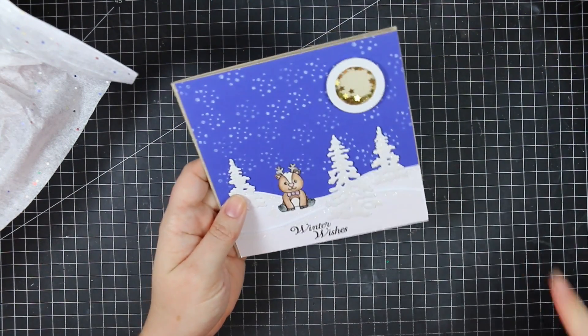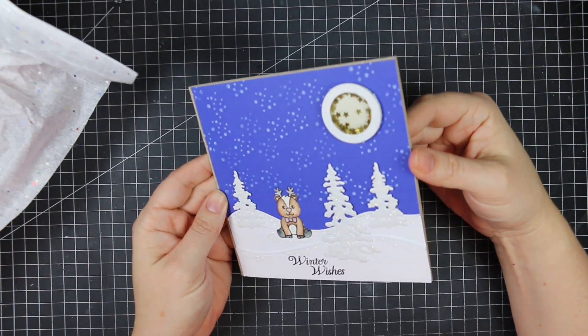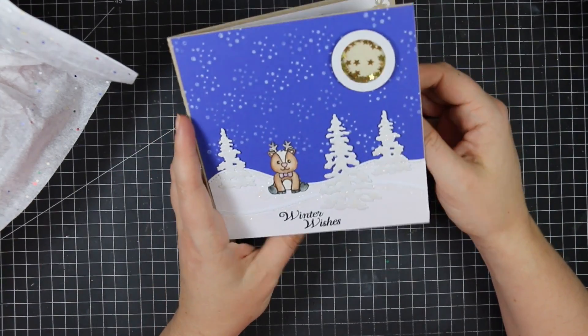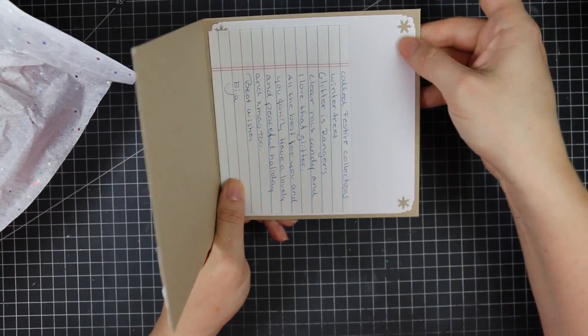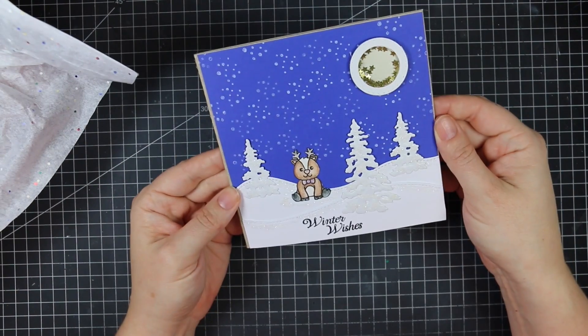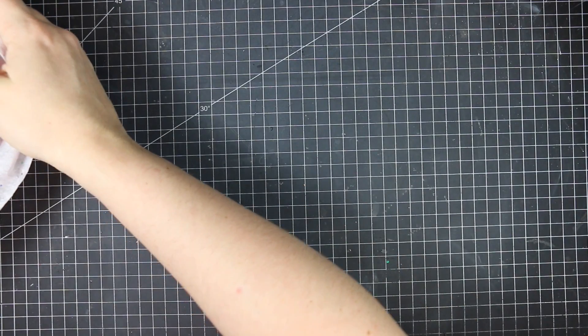Then we've got this one from Asia in Finland. I love how she made the moon the shaker element — I think that's so fun and creative. We've got shimmer and some glitter, and I love the square size of this too, and how she did the little corners on the layering piece on the inside. So fun, thank you.